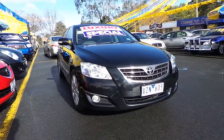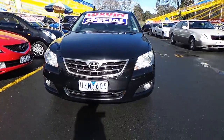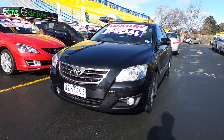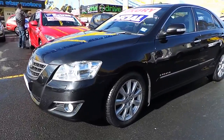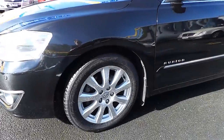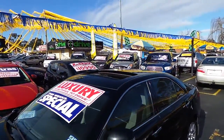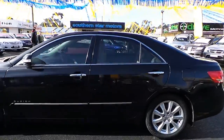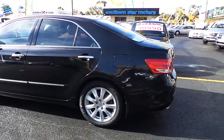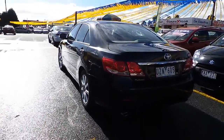Hi guys, Matt here from Car City. Today I've got a 2007 Toyota Arion. Let's just do a quick walk around. We can see it's in the black, very smart. Parking sensors on the front, nice factory alloy wheels. This one comes with a sunroof. Reversing sensors also.